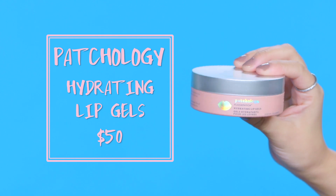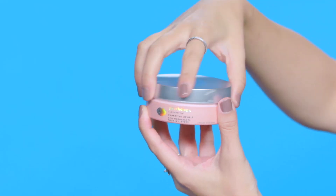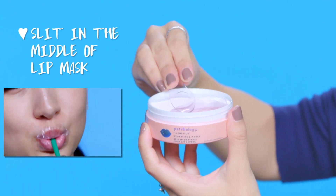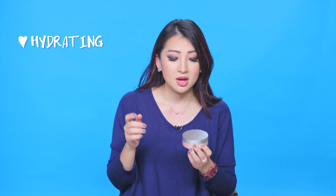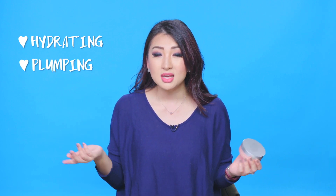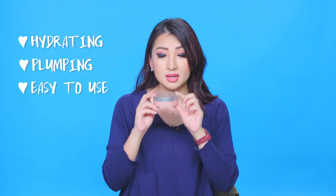Moving into my favorite things this October — first up is the Patchology Flash Patch Hydrating Lip Mask. It's a really awesome lip mask that has a slit in the middle so you can still drink and kind of still talk. It's this pink glittery patch thing and your lips feel hydrated afterwards. You can wear it during a face mask, while watching TV, whatever — really easy to use, definitely recommend it.